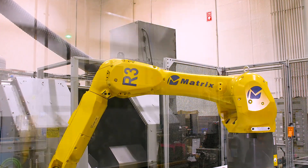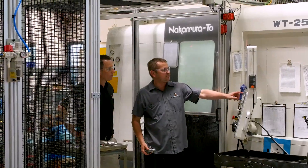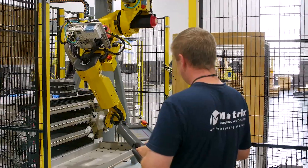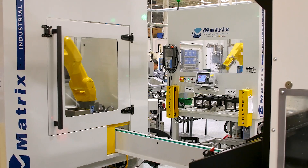Something that Camcraft has done an excellent job of is really fighting that belief that robotics and automation takes away and removes jobs. It doesn't eliminate jobs. What it does do is it creates more interesting jobs. So rather than having operators tend one machine, they can work with four, five, and six machines — and it really makes them feel like they're contributing more.